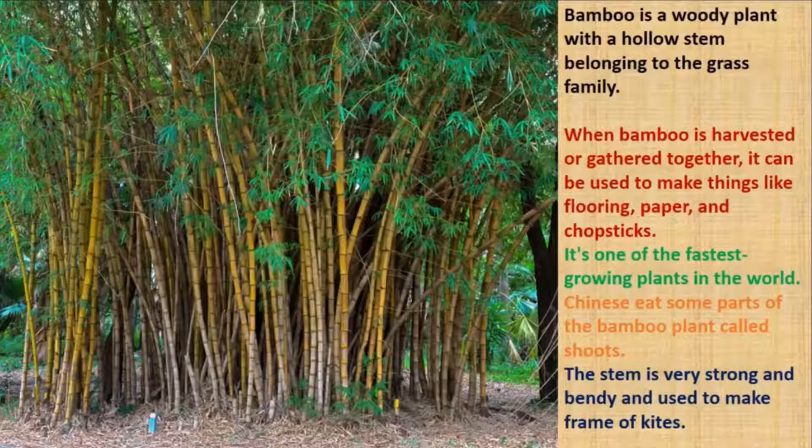Bamboo is a woody plant with a hollow stem. It belongs to the grass family. When bamboo is harvested, it can be used to make many things — bamboos are used to make paper, chopsticks, and even the floor of your house. It is one of the fastest growing plants in the world. In China, people eat parts of the bamboo plant called shoots. The stem is very strong and bendy, which is why it is used to make the frame of kites.